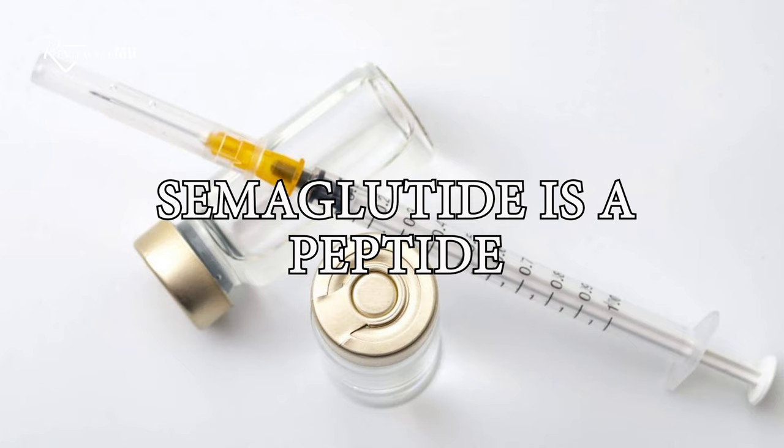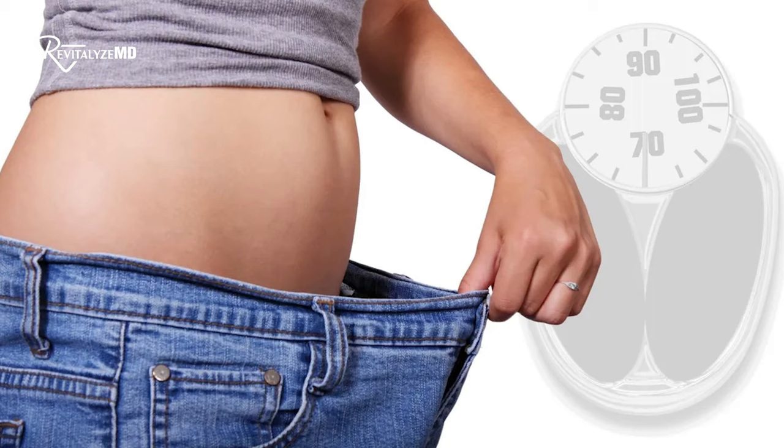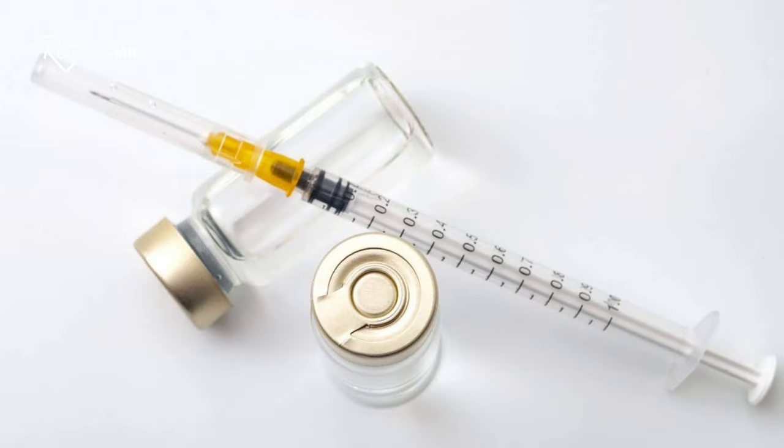Semaglutide is a peptide — an amino acid sequence — that helps to simulate hormones or neurotransmitters in the body and helps you lose weight. It's very popular, and basically it works: you will lose weight, and you can lose a lot of weight. There are some side effects like GI issues, bloating, and nausea, and it is also a diabetic medication that helps with type 2 diabetes.